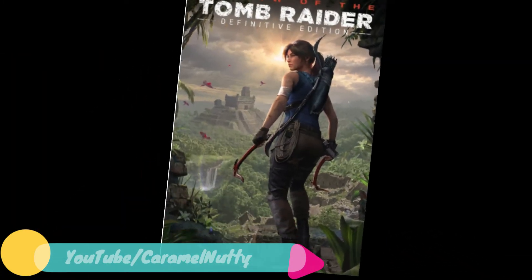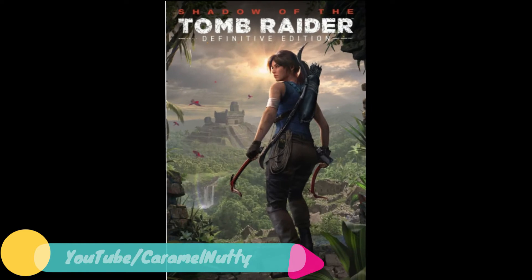First up: Shadow of the Tomb Raider Definitive Edition — 75% off in the sale.